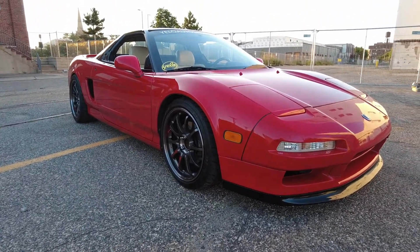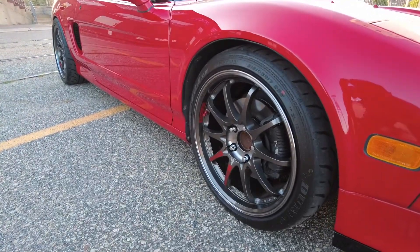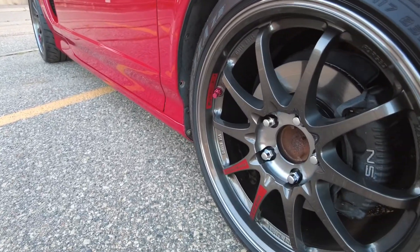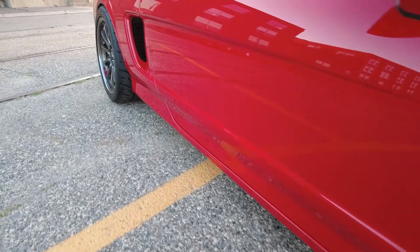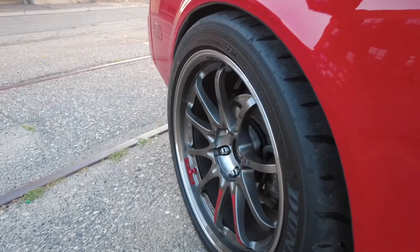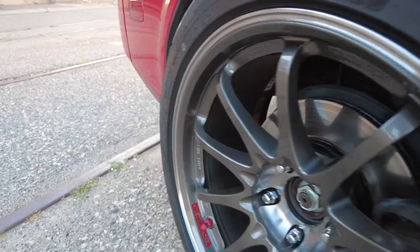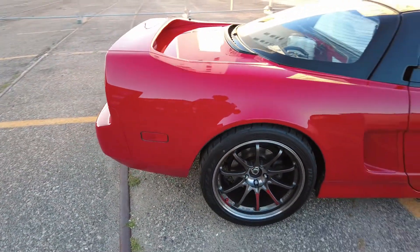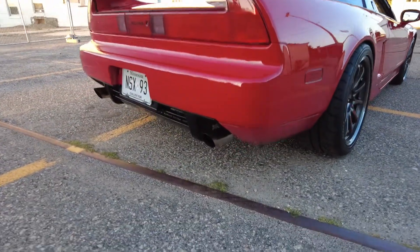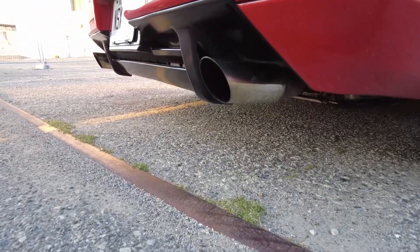As for what's done on this car — not much, to be honest. It's pretty much stock, but we do have a set of Volk CE28 SLs — 18s in the rear, 17s in the front. We just put these on this year. Before that it had OZ Ultra Legeras, which I was not a huge fan of, so these are much more visually appealing in my opinion and also a much lighter wheel, which is nice. It's also got DC headers and a Magnaflow exhaust, which I'll let you guys hear in a second.